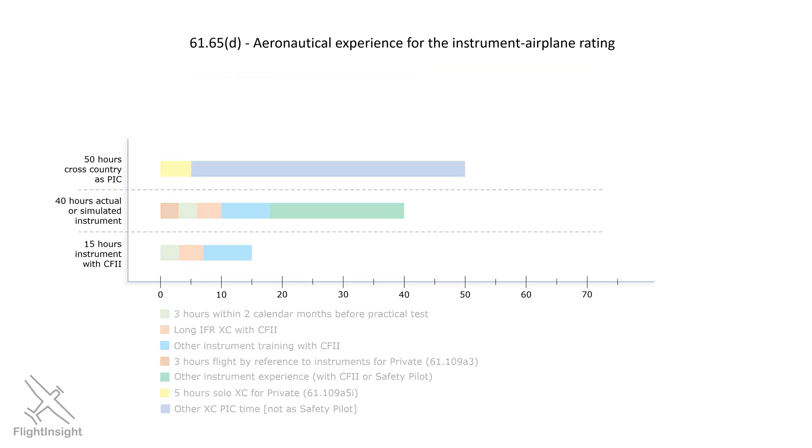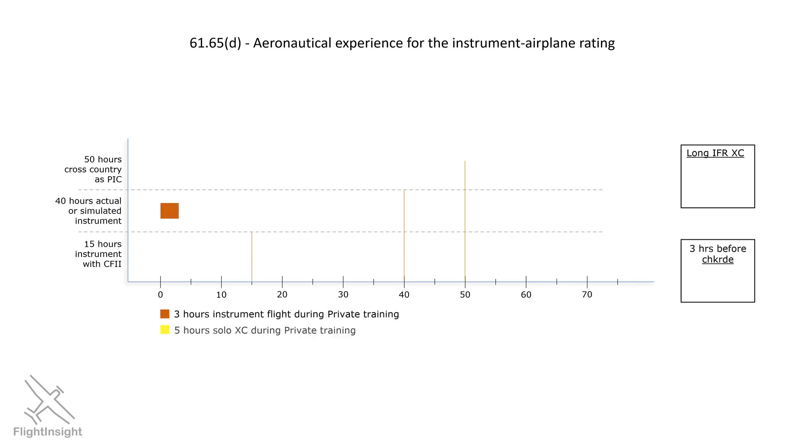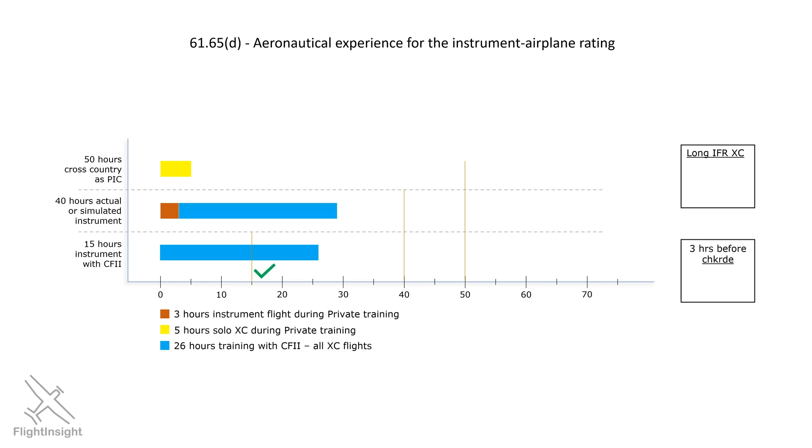These are complicated requirements, so let's look at an example of a student's journey towards the rating. The hour thresholds are 15 hours of instrument training with the CFII, 40 hours of instrument experience, and 50 hours of cross-country PIC. In addition to those hour requirements, we have two specific boxes we need to check: the long IFR cross-country with the instructor, and the three hours before the checkride. Our student comes in with a private pilot, so has at least the three hours of instrument time and five hours of PIC cross-country time. This student will now do 26 hours of flight training with their CFII, and to be smart about it, will make each flight a cross-country. This doesn't have to be too much of an inconvenience — we can pick an airfield close to 50 miles away, do a quick touch-and-go, and then do our air work and head back. What this does is fulfill three requirements at once: instrument time with the instructor, which puts us over the threshold for those 15 hours, and the instrument experience and cross-country PIC time covered.